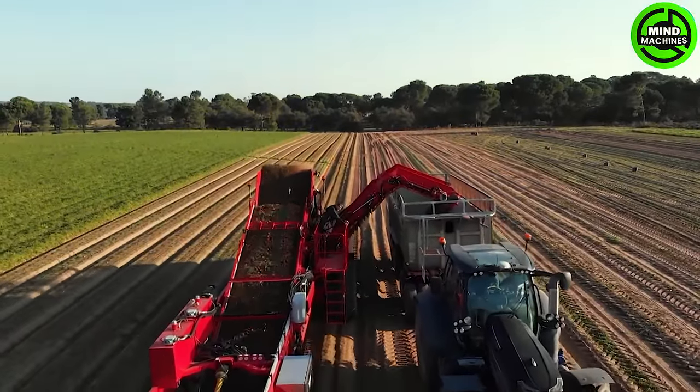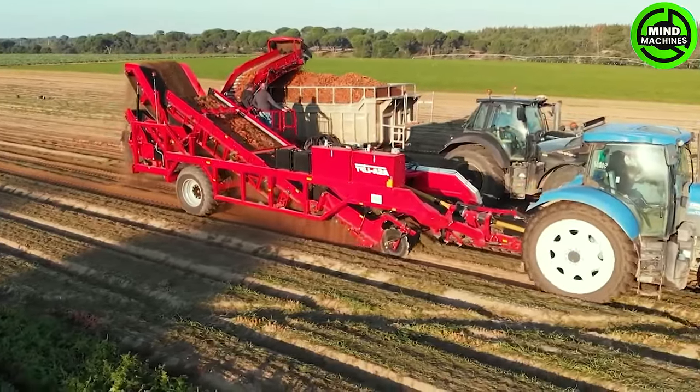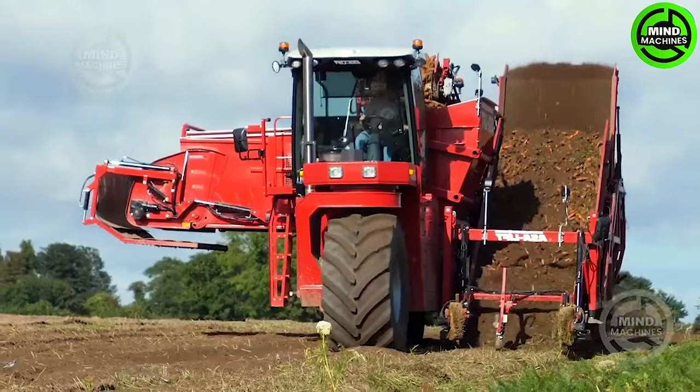The SP-46B self-propelled carrot harvester stands out as a distinctive and advanced product created by A-Lift, a company boasting over 75 years of experience in this particular field.